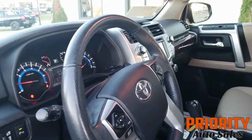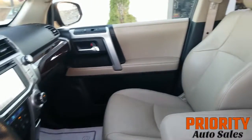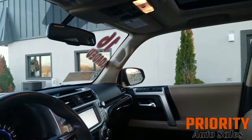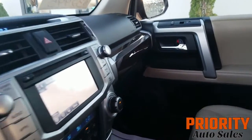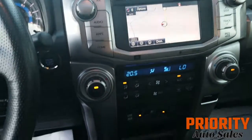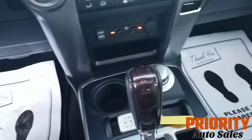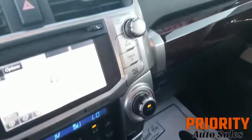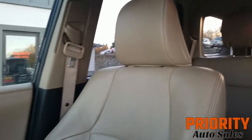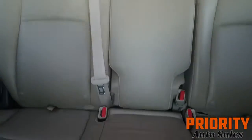Of course it's got fully loaded leather, heated and air-conditioned. It's got the panoramic moonroof, backup cam, navigation. And it's like brand new. Come in and take a look at this thing — you're really not going to be able to find an issue with it, a mark on it. Such a stunning vehicle.